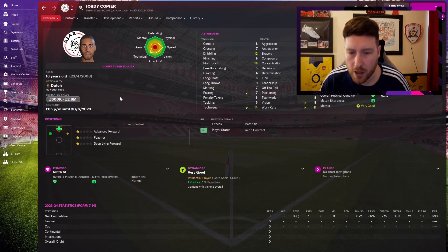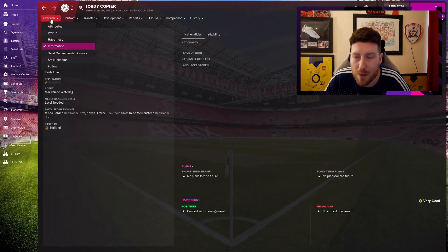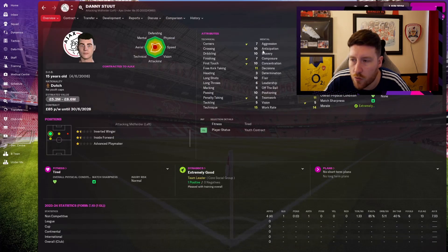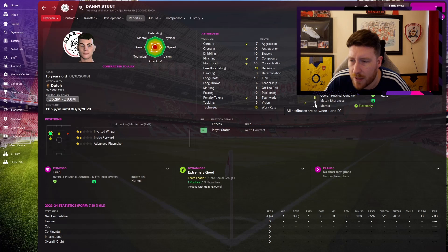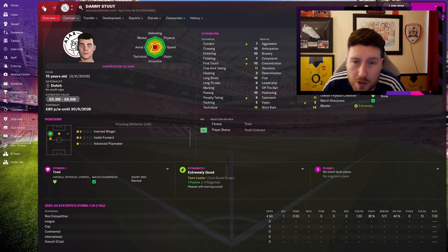Jordi Copier — a pacey striker with technique, flair, first touch, composure, and very good physicals. High hopes for him. Danny Stute is a left winger who came through at four-and-a-half star potential at age 15. He's going to be very good — but I don't know his final position. Can't really play him in the centre because his vision is 5, and his positioning, tackling, and marking are 5 as well. He's also right-footed. I need to decide early what to do with him and really nail it. Maybe work on passing and get his vision up.